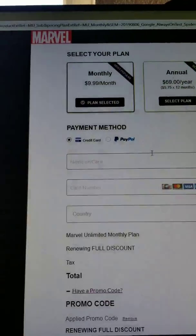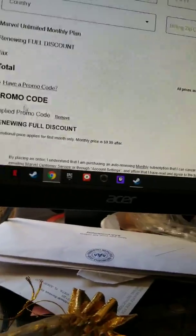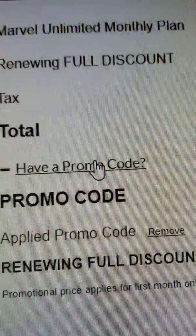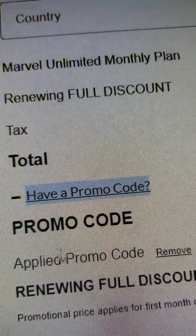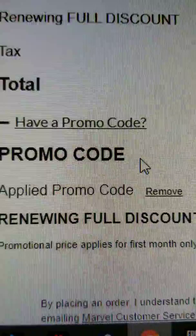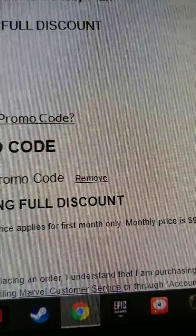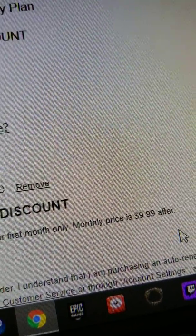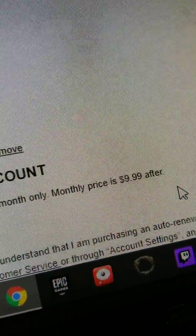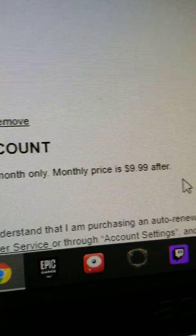This is the page. The promo code is applied, but it will only work for the first month and not anything after that. For the second month, it will automatically charge you.